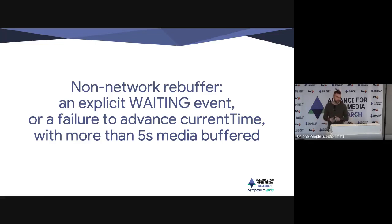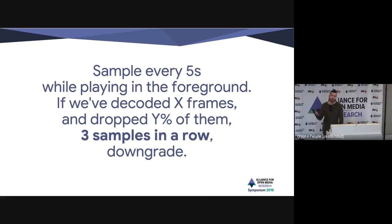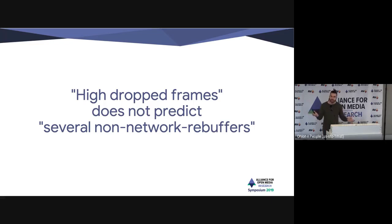Drop frame accounting is very different across different platforms. We also look at non-network rebuffers — defined here as a waiting event, part of the HTML5 spec, or if playback just stops for a while when buffer health is good, we know there's a performance problem. Drop frames themselves are fussy — you'll find cases where they're wildly over-reported or under-reported. So instead of just looking at a total count, we sample on a cadence every five seconds and look at whether we've decoded and dropped a certain percentage of frames. These two metrics end up showing surprisingly low correlation with each other because the failure modes internally to the browser are entirely different depending on platform-specific implementation details. Definitely look for both if you're doing a client-side strategy.